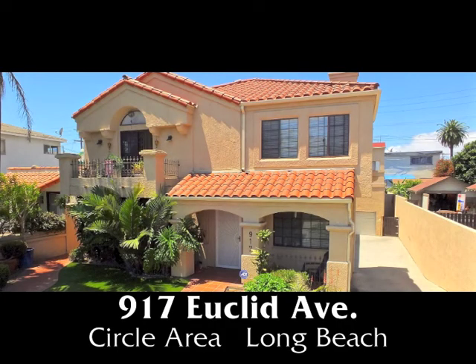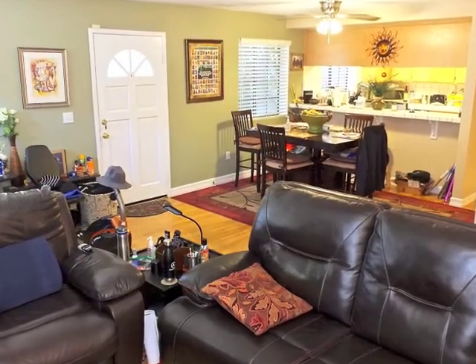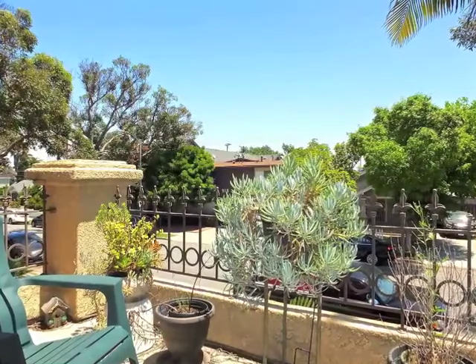917 Euclid Avenue, a sophisticated, multi-level, three-bedroom, three-bathroom townhome of spaciousness, style, quality, and embracing ease in the circle area.